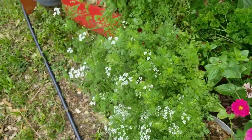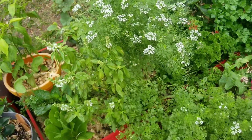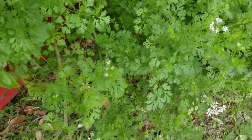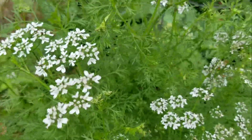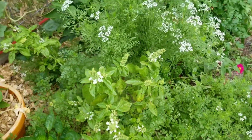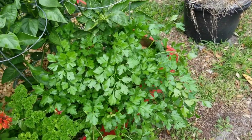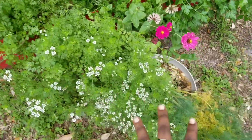Everything is flowering — the bees love it. When cilantro flowers it's still delicious; you don't get any bitterness to me. The basil is flowering too, but the bees love it so I'm going to leave it. My flat-leaf parsley, my curly parsley, and this cilantro is going crazy here.